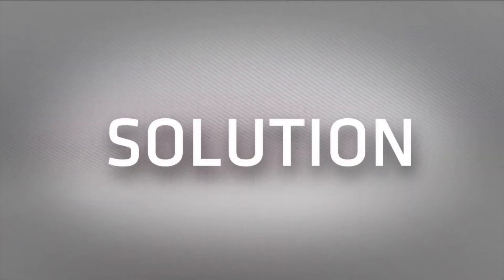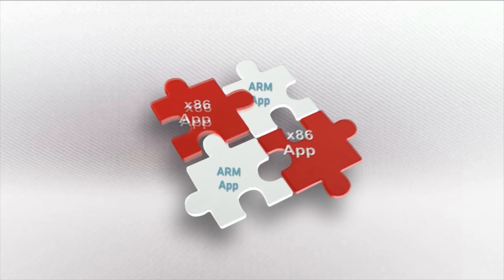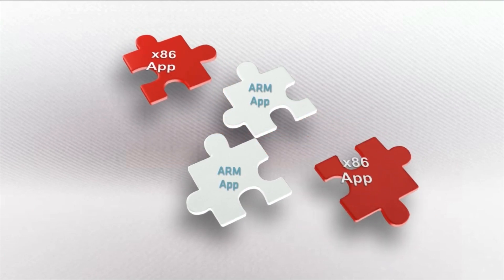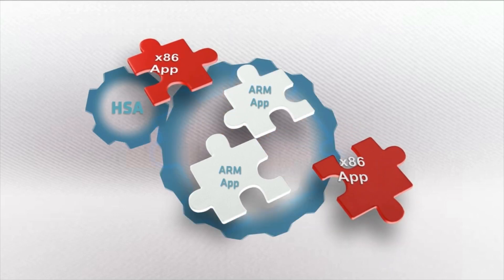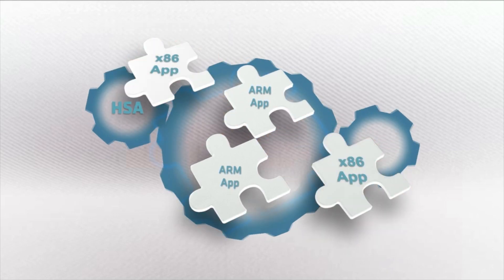Create an architecture that will enable programmers to produce the next wave of game-changing, differentiated, GPU-accelerated applications that are platform-agnostic while using familiar programming tools and existing skill sets.